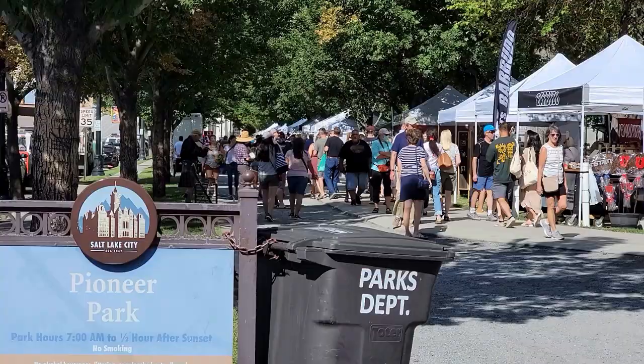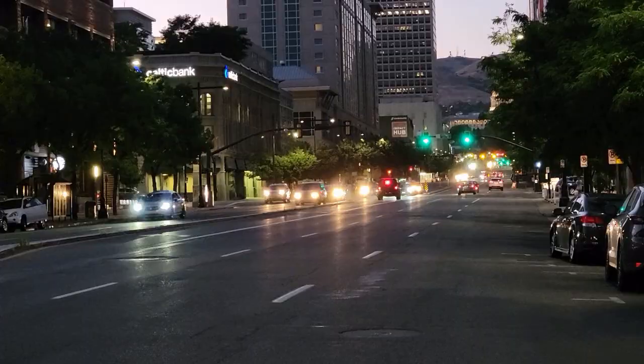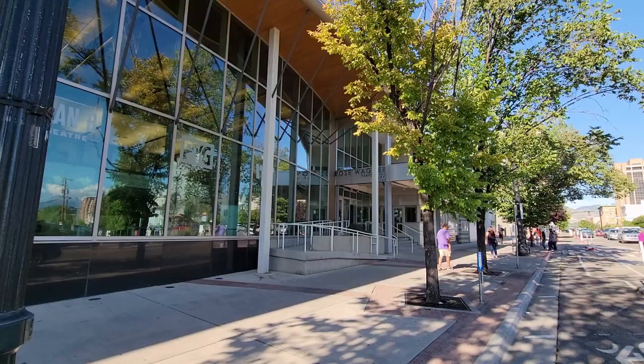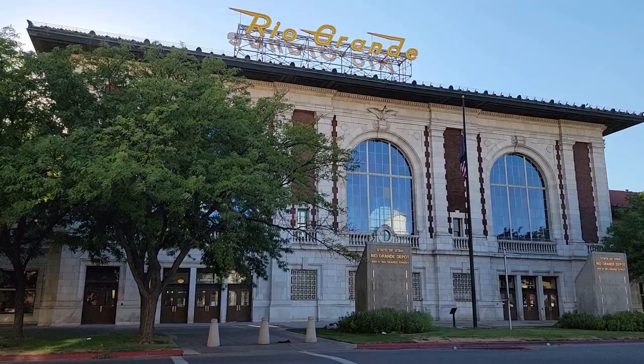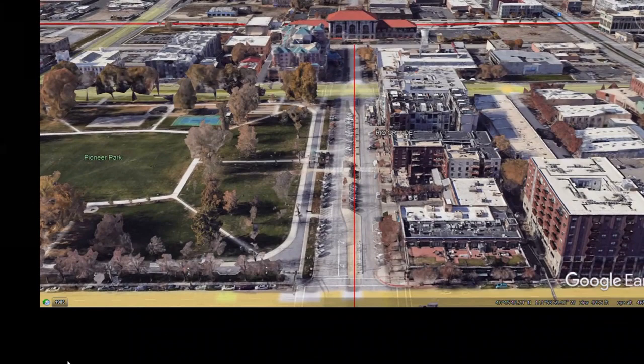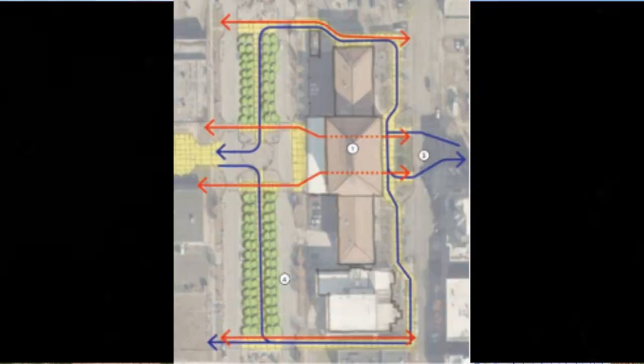Few streets hold as much untapped potential as Third South. In the space of just five and a half blocks, this street connects with Pioneer Park, Main Street, State Street, three hotels, two dozen restaurants, a performing arts center, and the Rio Grande Depot. What it does not connect to is the intermodal hub, which is a big problem for anyone who wants to get there using transit. The problem is the Rio Grande Depot itself, which cuts the street in two. In a twist of irony, the new intermodal hub is blocked from downtown by the old train station it replaced.